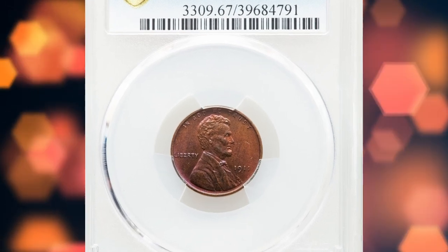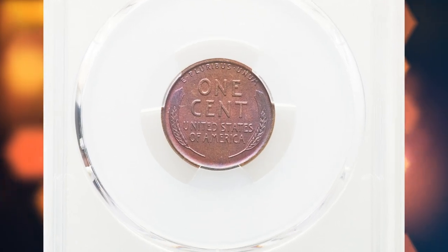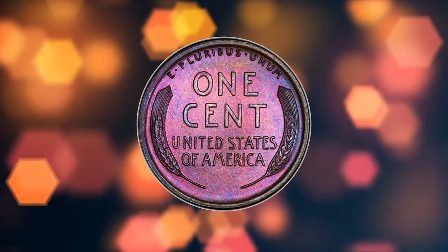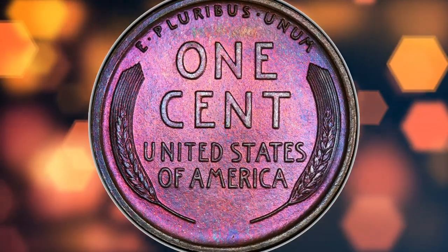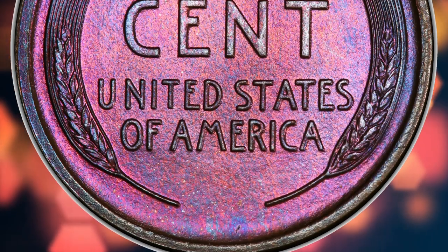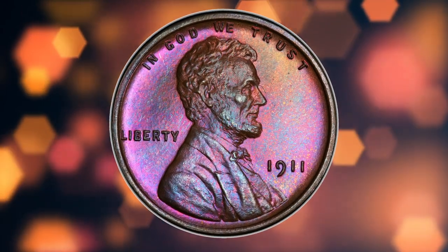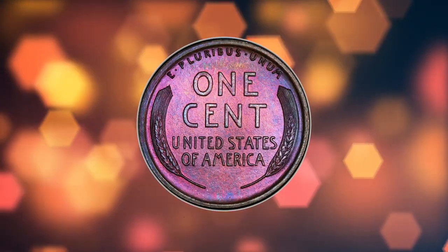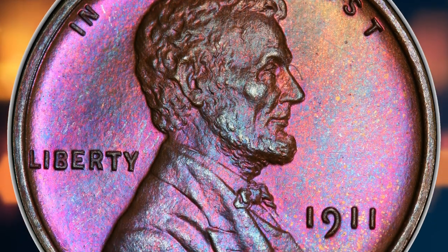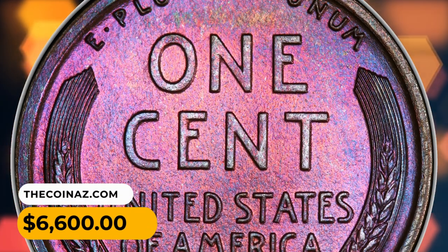Number 3: an attractively toned 1911 Lincoln cent in PR-67 brown condition. The vivid fuchsia toning on this proof 1911 Lincoln cent is likely the result of a natural chemical reaction that occurred over time. Toning is a common phenomenon in coins, especially older coins exposed to various environmental factors, and the copper composition of the Lincoln cent can influence the type and intensity of toning. The 1911 proof is a major rarity in PR-67; PCGS lists only four pieces in this grade, including three brown coins and one red-brown piece. This penny sold for $6,600.